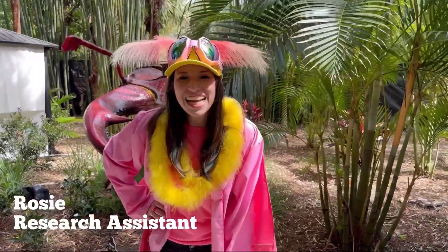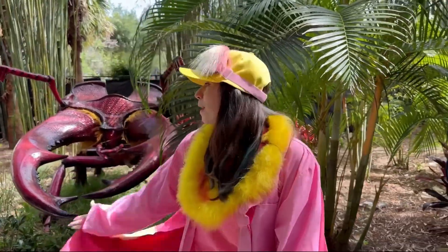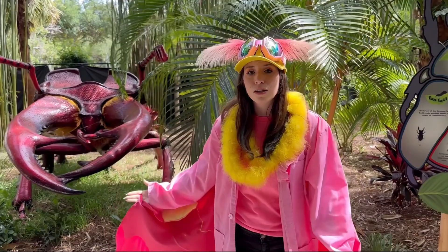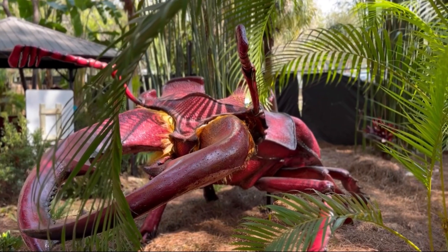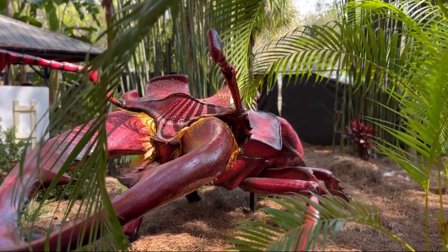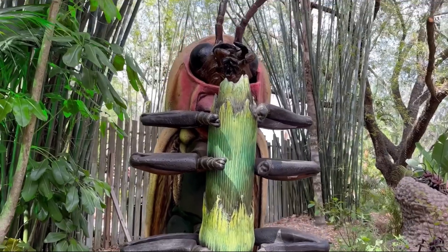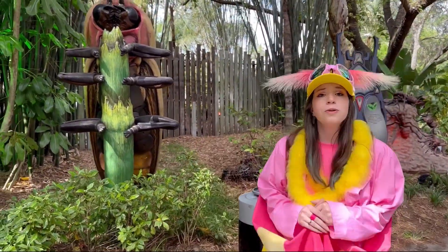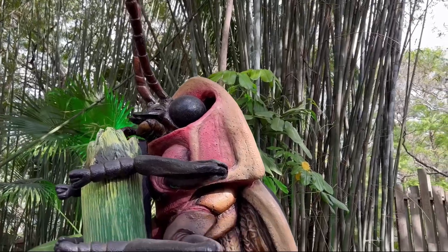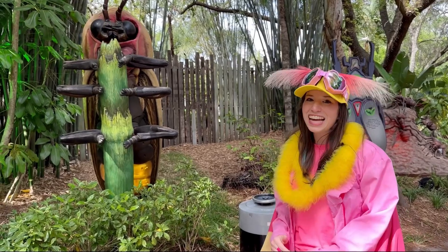Hi, I'm so glad you made it. I'm research assistant Rosie and I wanted to tell you about my friend here, the stag beetle. They do amazing things with their mandibles. When they're trying to mate, they'll even flip their friends, like wrestling. And if you come over here, my other friend the firefly — they use the lights on their abdomens to communicate. Isn't that amazing? Bugs do all sorts of cool things, and you only get to find out here at Bugtopia.